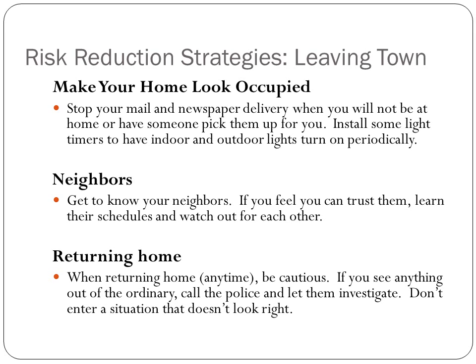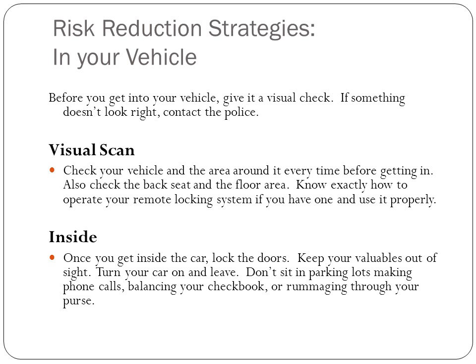When you're returning home anytime, be cautious. If anything doesn't look right or feel right, call the police or just leave the area. When you're in your vehicle, always give it a visual check. Again, if something doesn't look right, contact the police.